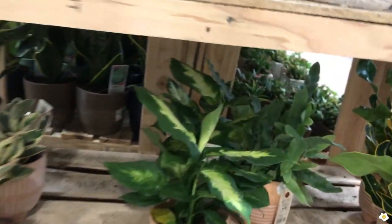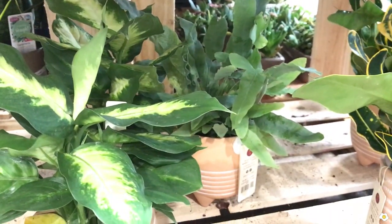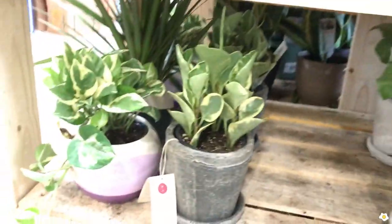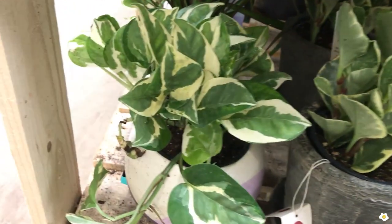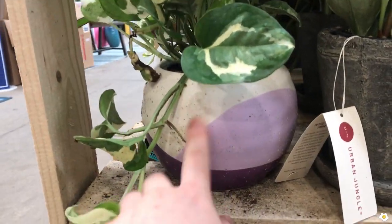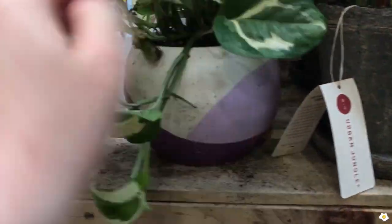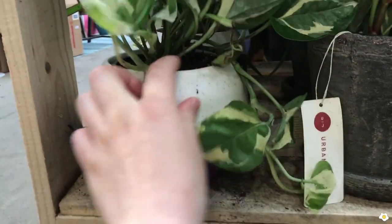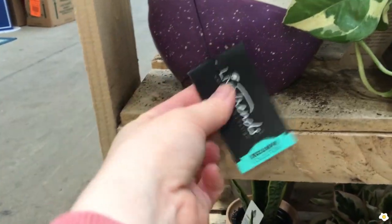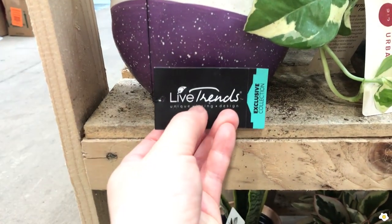They also have the blue star fern, also very beautiful. And for those of you looking for the Enjoy pothos, this is it — it's in this kind of pot. Let me find the price for you. This one is from a different line called Life Trends.